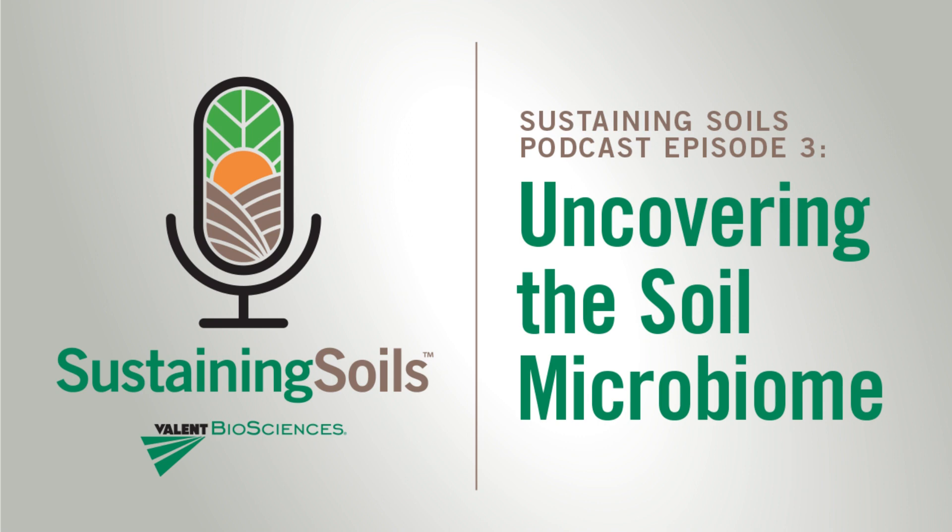Hello, and welcome to the Sustaining Soils podcast brought to you by Valent Biosciences. I'm your host, Lisa Peterson, and this is Episode 3, Uncovering the Soil Microbiome. Thank you so much for joining us today.